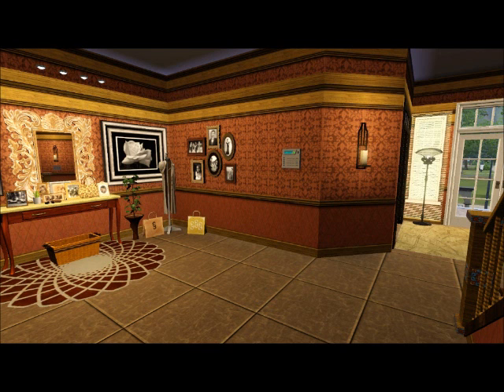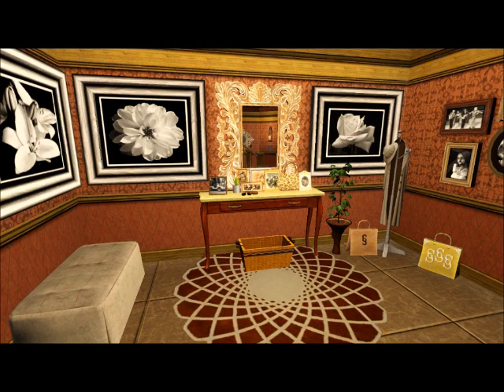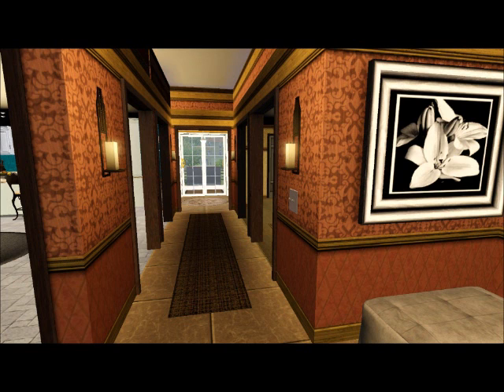This is the foyer area. It's right in the main hallway — just a little decorative place for you to have, you know, throw your keys, throw your sunglasses. That's what I put it there for.